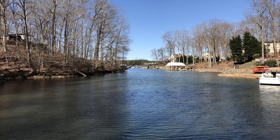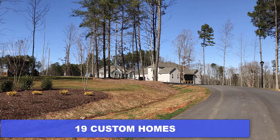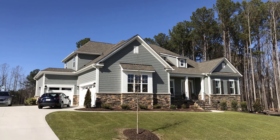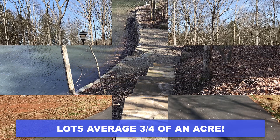Robinson Ridge sits in a tree-lined setting on the shores of Lake Norman. This Niblock Homes community will feature 19 custom homes, ranging from ranches to two stories with two lakefront lots. Lot sizes here are big, averaging three-quarters of an acre.